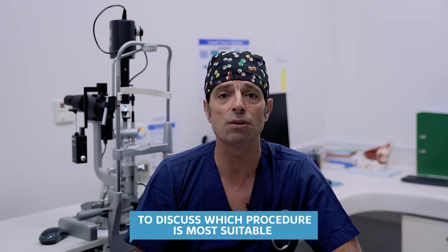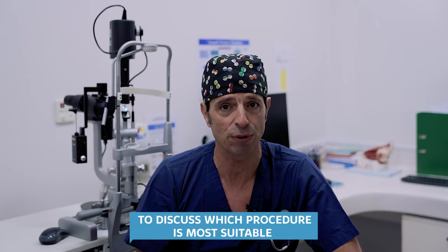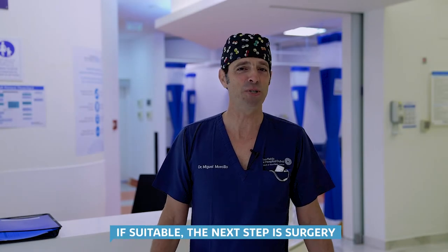Once all the tests are done, I will assess you and I will tell you which vision correction procedure is more suitable for you. If you meet the requirements, the next step will be the surgery.